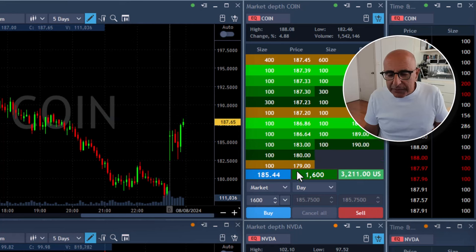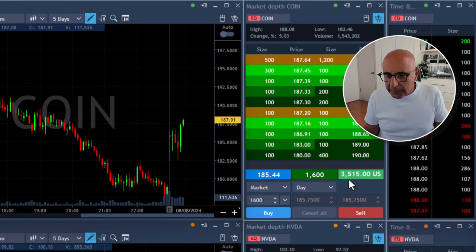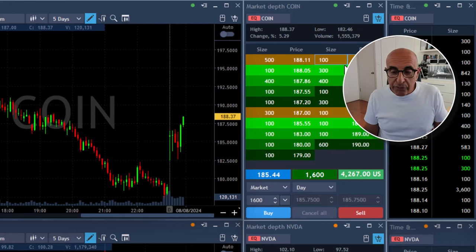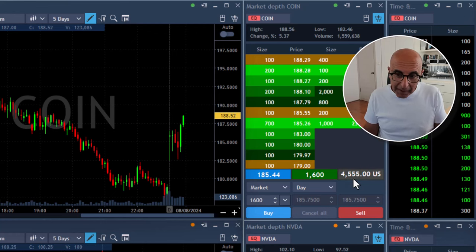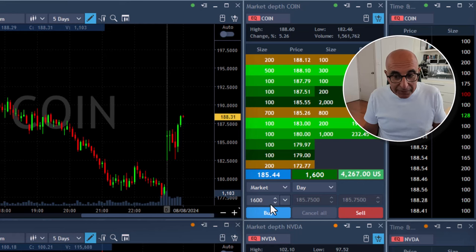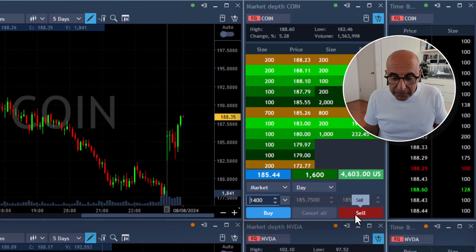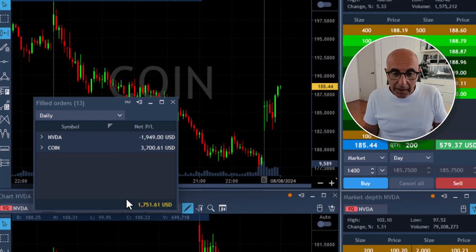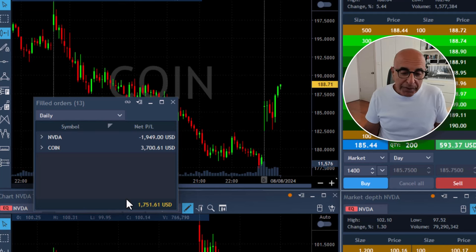A bit later on five-minute candles — Coin just reached my target and touched it. I'm up more than two points, $3,500 with 1,600 shares. This is my target; I always look for one-to-one risk reward, meaning I risked about $3,000 and I'm getting more. Here comes almost three points — $4,500. I'm going to cover 1,400 shares on this small pullback. Sold 1,400 shares, leaving 200 still open. Not a bad start. I just had a winner: $3,700 on Coin, almost $2,000 loss on NVIDIA. I'm up $1,700 plus $500 — about $2,200.